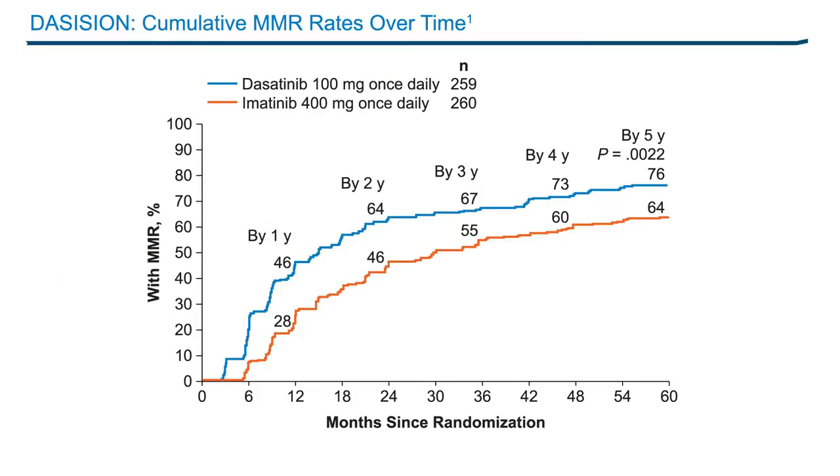The cumulative rates of MMR and molecular responses with a 4 and 4.5 log reduction in transcript levels from baseline by five years remain significantly higher for dasatinib versus imatinib. This slide shows the cumulative rate of major molecular response for dasatinib and imatinib. By five years, it is 76% with dasatinib and 64% with imatinib. The curves remain separated from the beginning of the analysis, and the same separation appears to remain by the five-year cutoff.